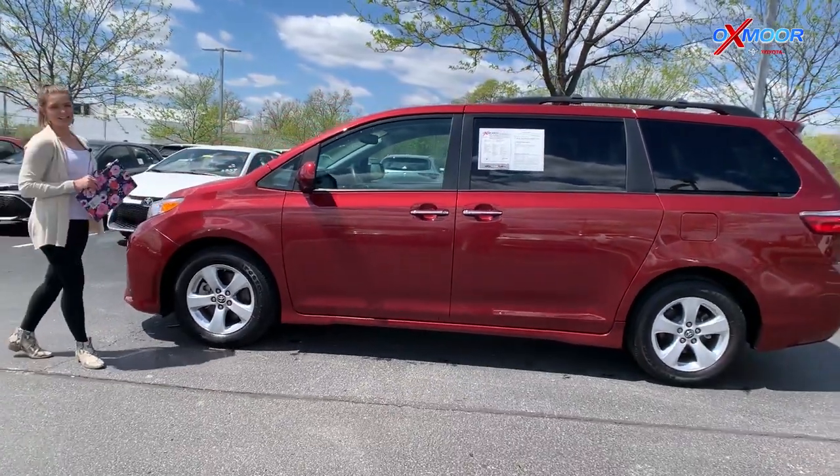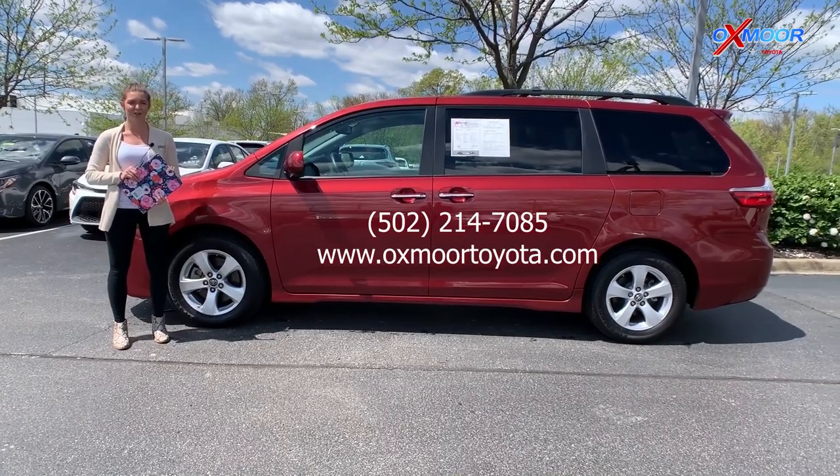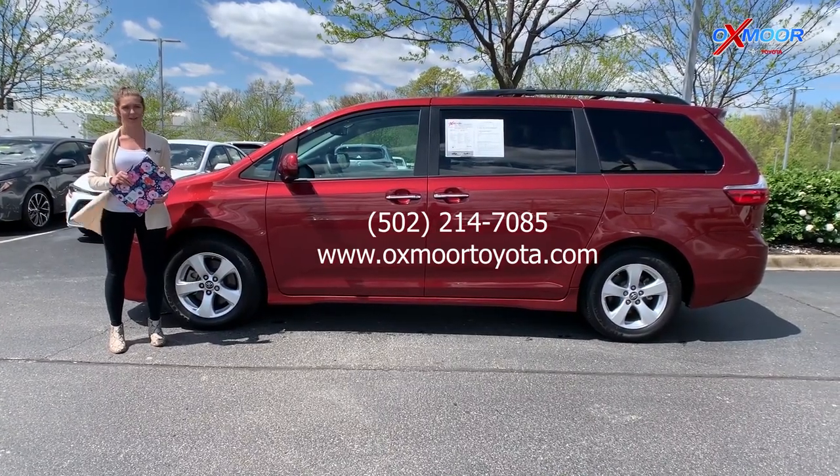If you guys are interested in any of these vehicles or if you have any questions for us, feel free to contact us. All of our information is going to be listed on this page. Thanks so much.